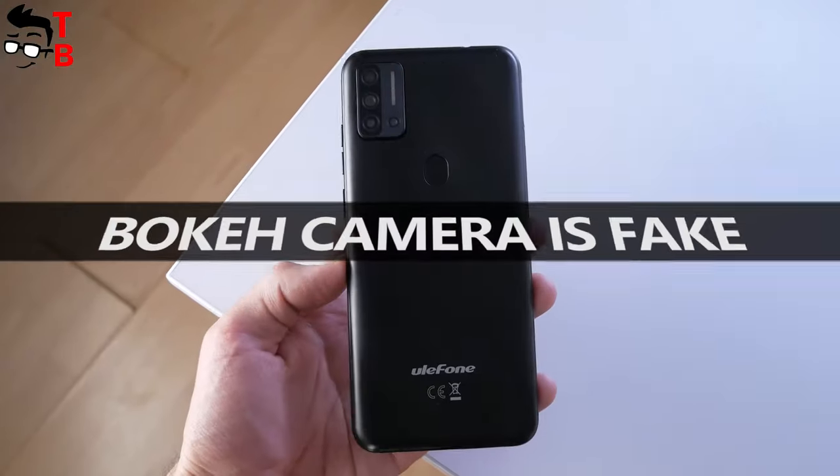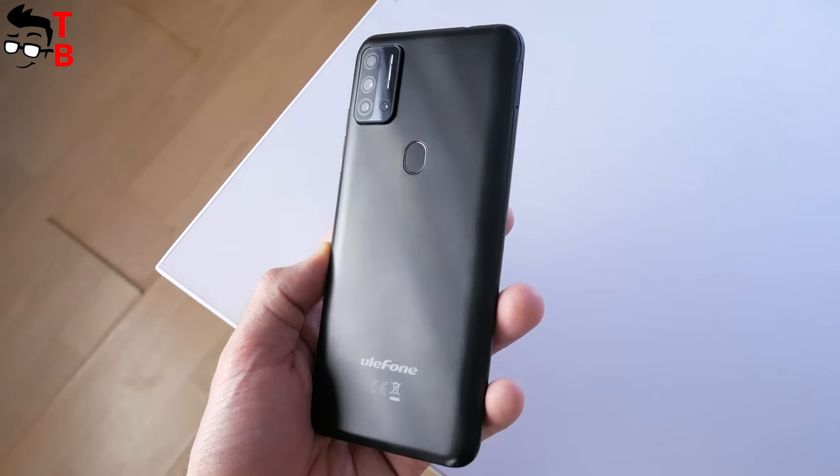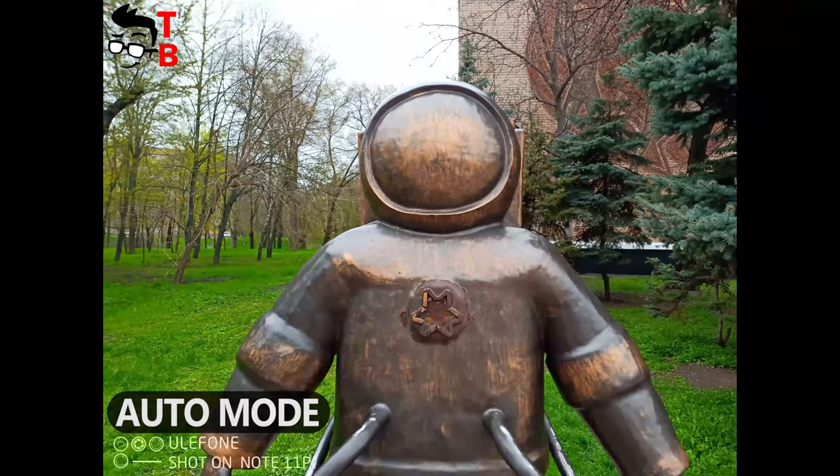As I already said, I like the main and ultra-wide-angle cameras of the Ulefone Note 11p, but the bokeh camera looks fake. I couldn't take any good pictures in portrait mode.